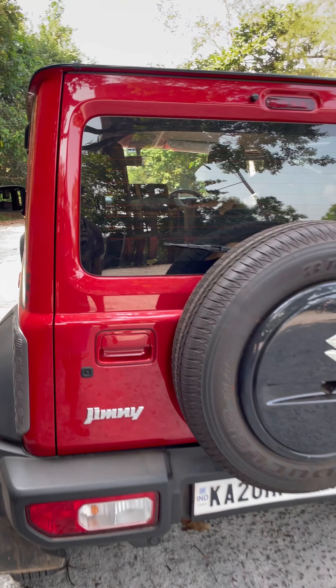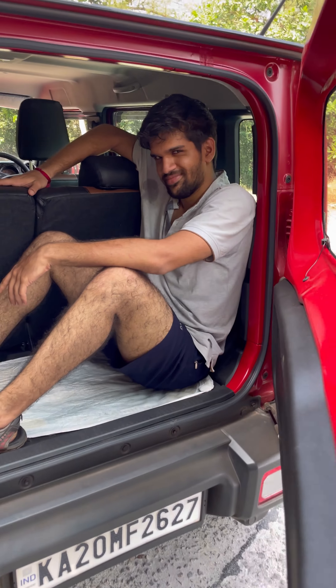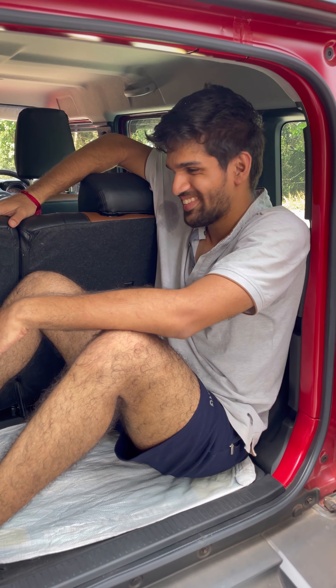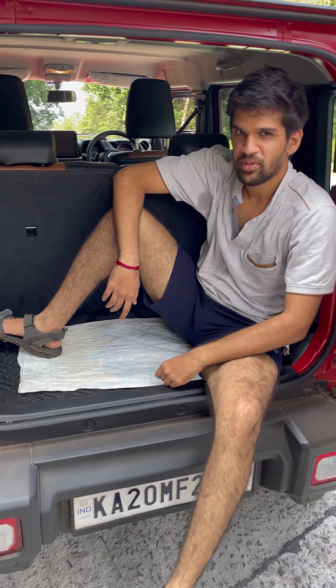Better than the Thar. Boot space — better than the Thar. This is my 70 kg man, he can sit here with room to spare.